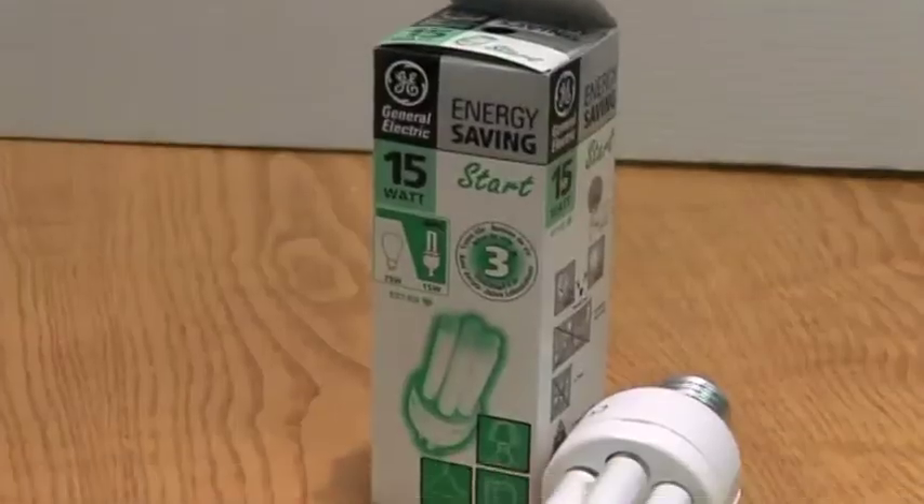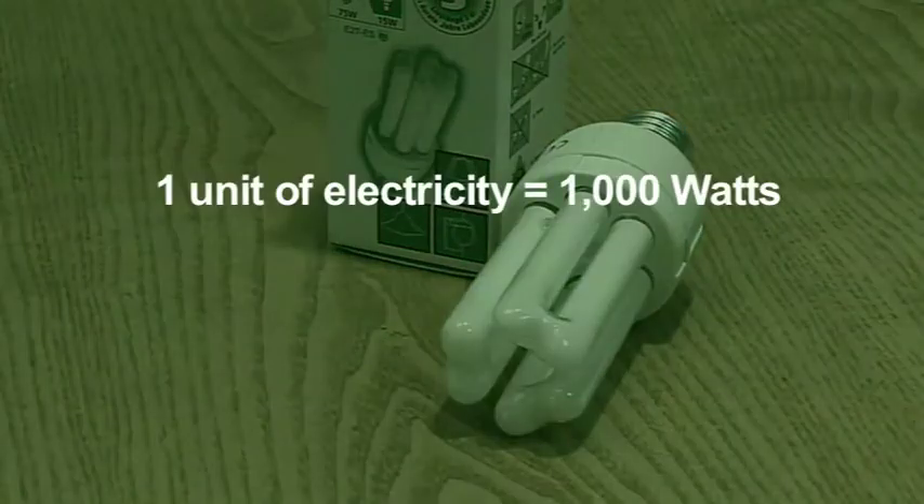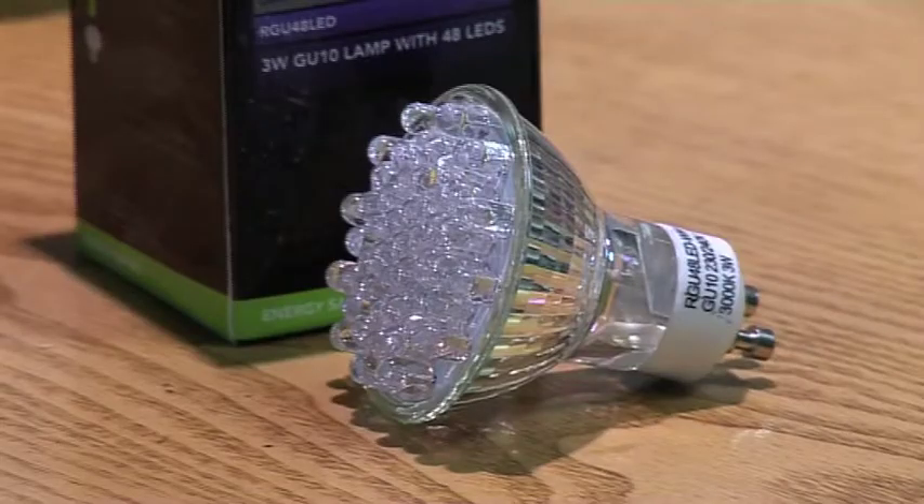The lower the wattage, the longer it takes to use one unit of electricity. Even though the costs of the energy efficient light bulbs can be a little higher than the ordinary bulbs, they last longer and savings can be achieved in the short term.